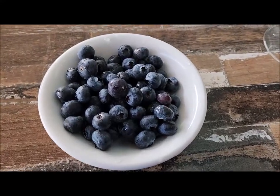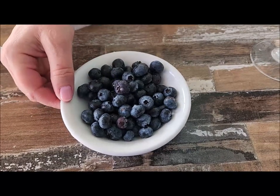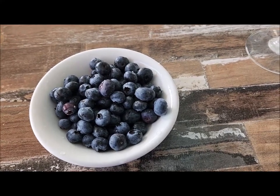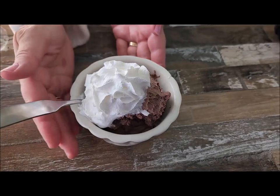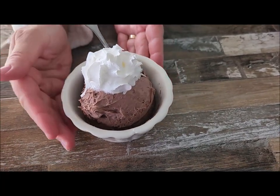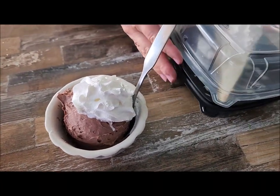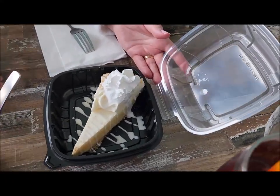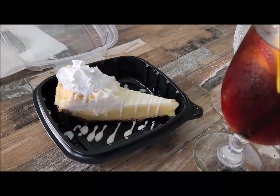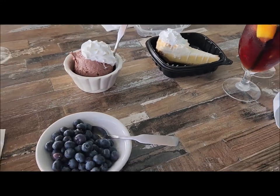They don't have any sugar-free desserts here, but they did bring me a nice little bowl of blueberries — thank you, they were very accommodating. Charlotte got the chocolate mousse for dessert with a little whipped cream. They also have a new item, a key lime puff, so she decided to get one to go so she can eat it tomorrow.